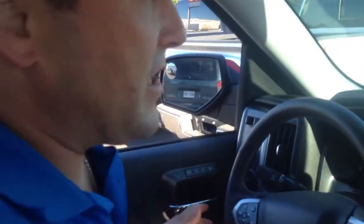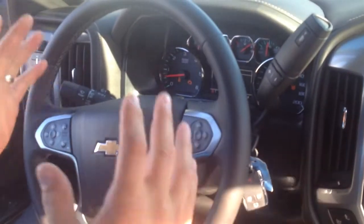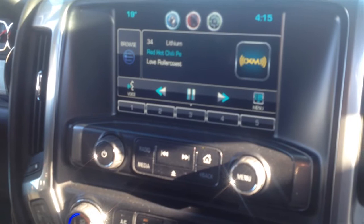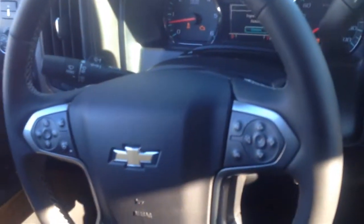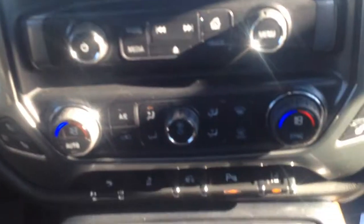As you can see in this new vehicle, you've got a lot of features and functionality. We live in the day and age of technology, and this truck has it very easy to use. At your fingertips, everything is here — a fully operational driver information center. It is the quietest truck I have ever been in versus the competition.